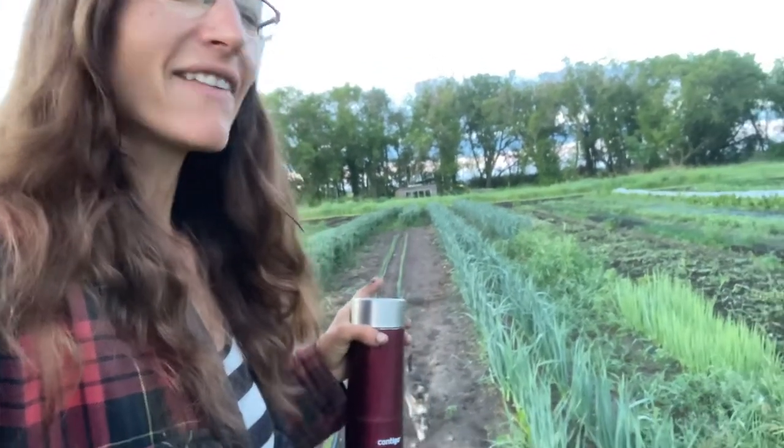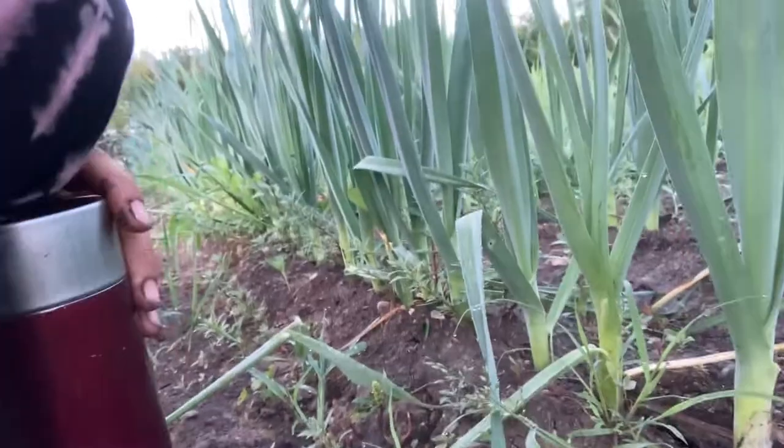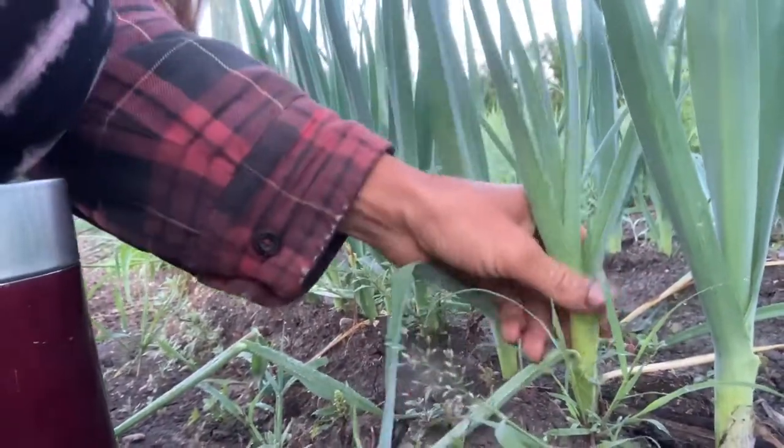There's some green onions and more peas back there. These are the leeks — the leeks are doing really well this year. This is about as big as they got last year, so they're doing a lot better. They're a decent size already and looking good, so they're getting there.